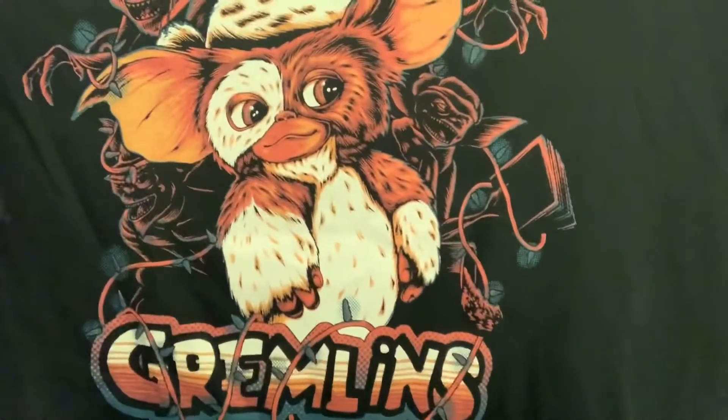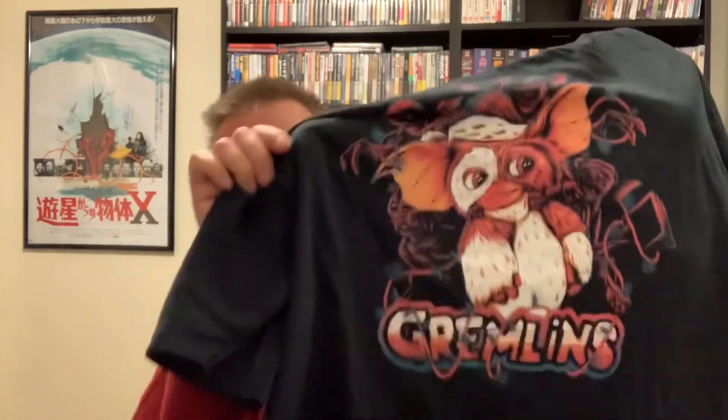I love Gremlins. When I first watched it as a kid you see cute cuddly Gizmo, but it's a really dark-themed movie — especially Phoebe Cates' character talking about her father. I always think of that when I think of Gremlins. Howie Mandel did some of the voices for Gizmo. And the Kingston Falls set was also used for parts of Back to the Future, which is pretty cool.